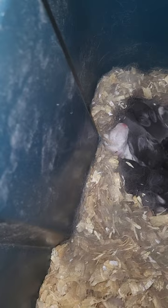Let's take a look at that black one. He sure is cute. I don't want to get the light straight in his eyes too bad, but yeah, he's precious.